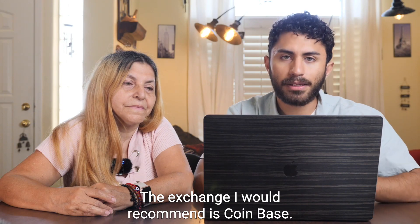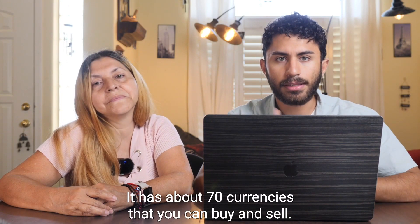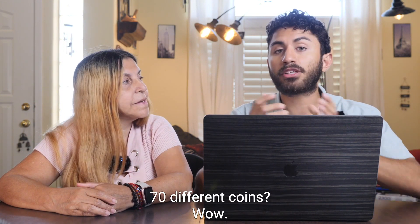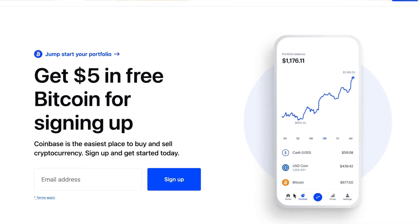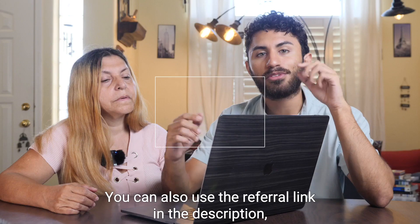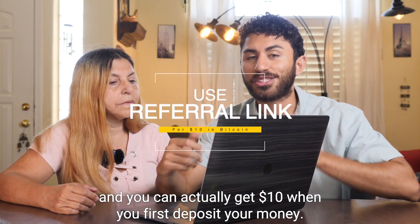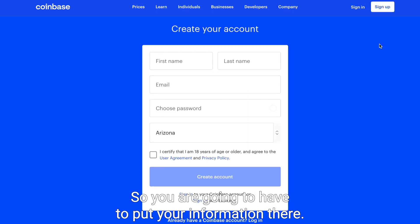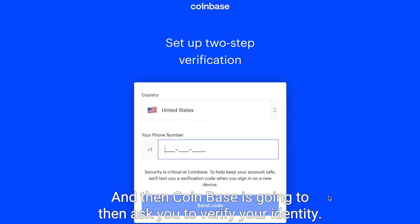The exchange I would recommend is Coinbase. Coinbase was made in 2012 and has about 70 currencies that you can buy and sell — it has a pretty good reputation. So the first thing we're going to do is go to Coinbase. Right now we're in Coinbase and it says get $5 in free Bitcoin for signing up. You can also use the referral link in the description and get $10 when you first deposit your money. So we're going to sign up and create your account. You'll have to put in your information, and then Coinbase is going to ask you to verify your identity.